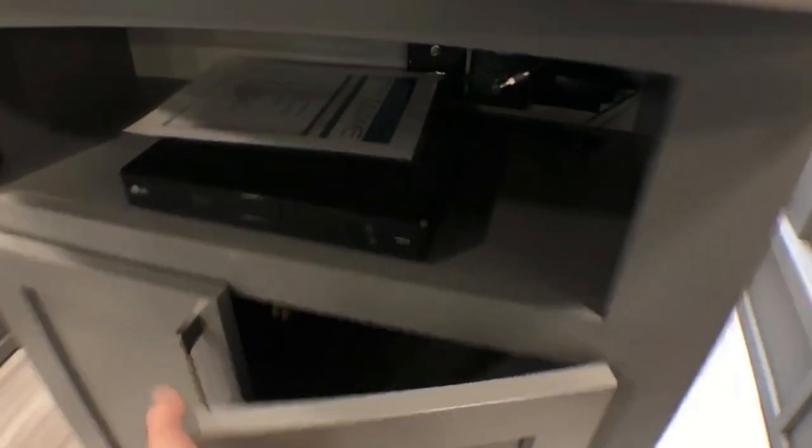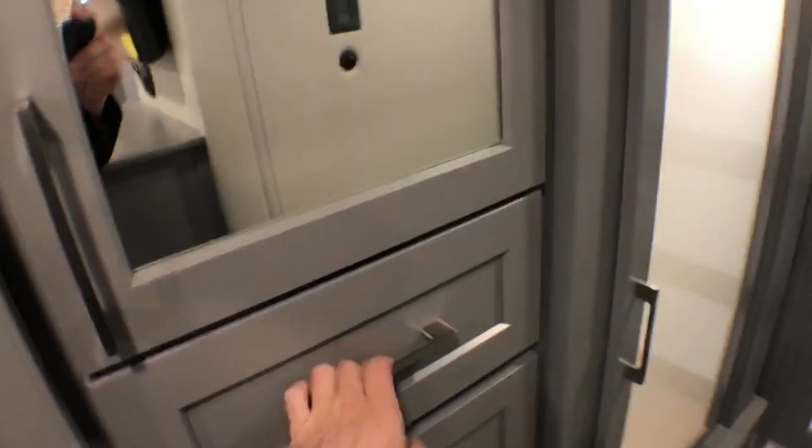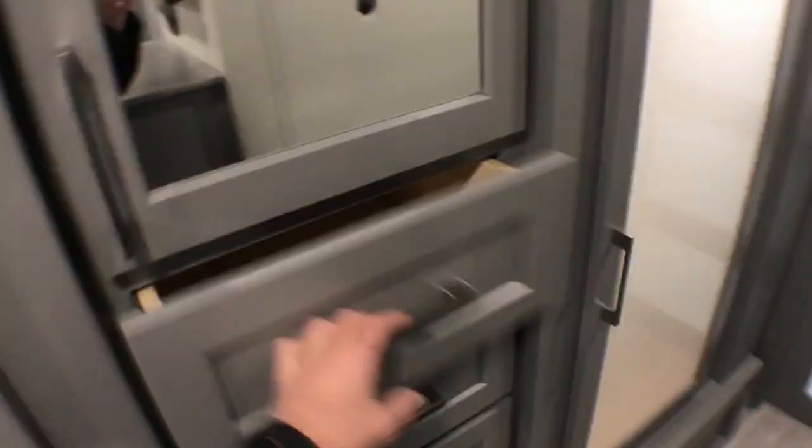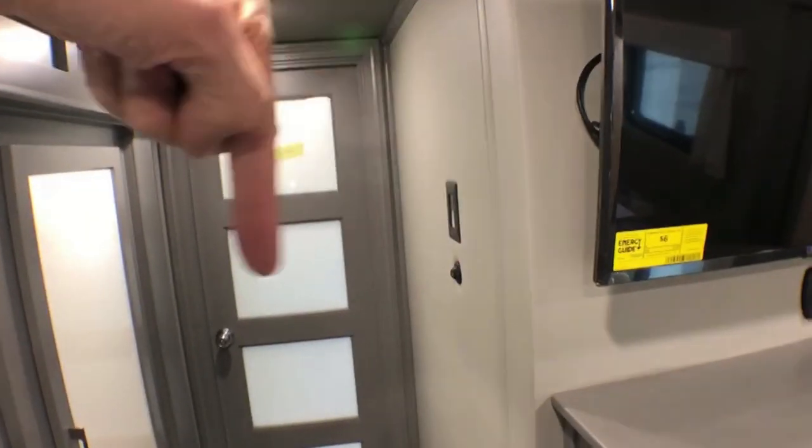Look at how nice and deep that area is — cabinetry areas to put all of your clothes. Nice deep areas, more drawers. Hey, let us know what you think.